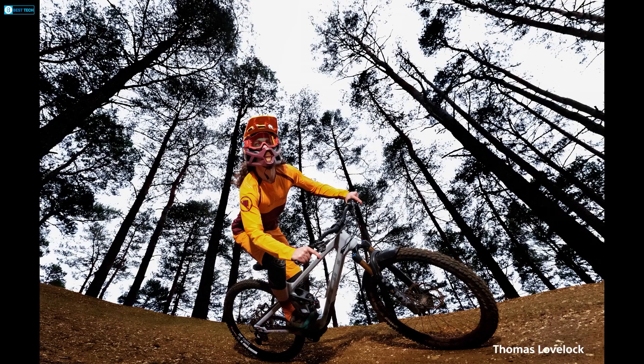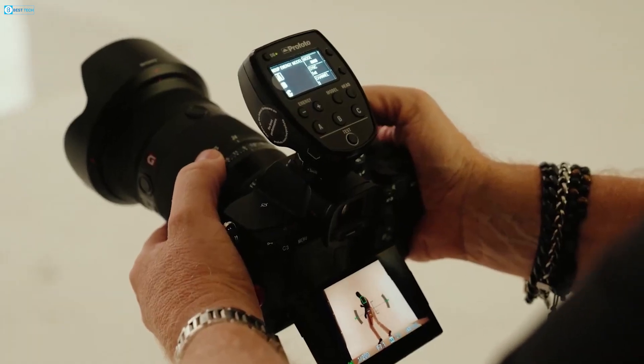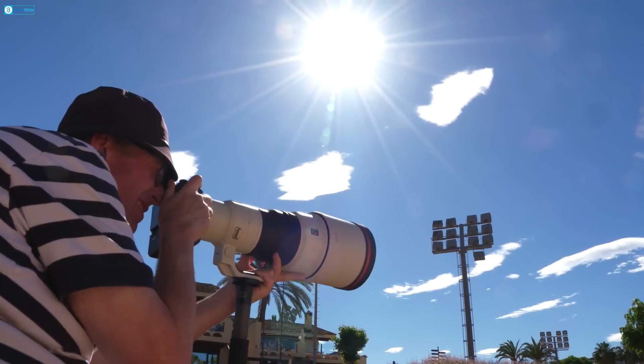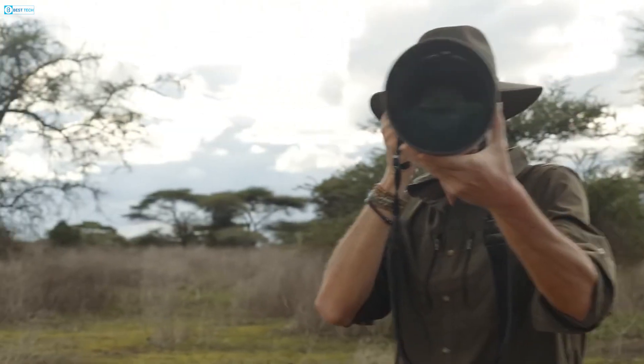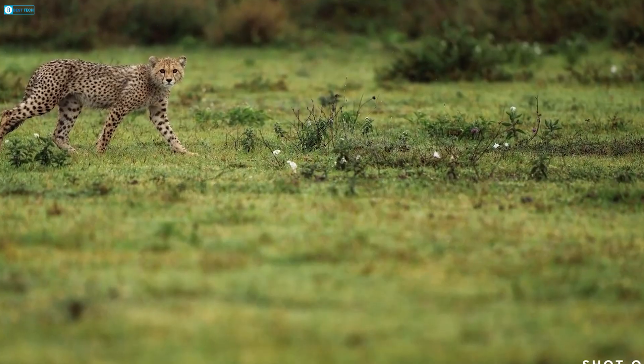Given Sony's lead in sensor fabrication, we can expect many of their innovations to make their way into future bodies, letting photographers capture images that simply weren't possible before. The combination of global shutter, stacked CMOS, and BSI should lead to cameras with incredible resolution and speed but no compromise on image quality.